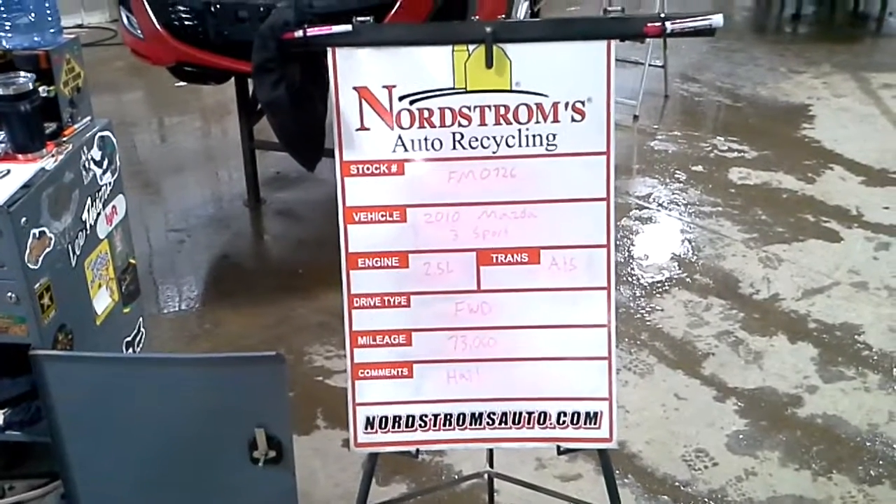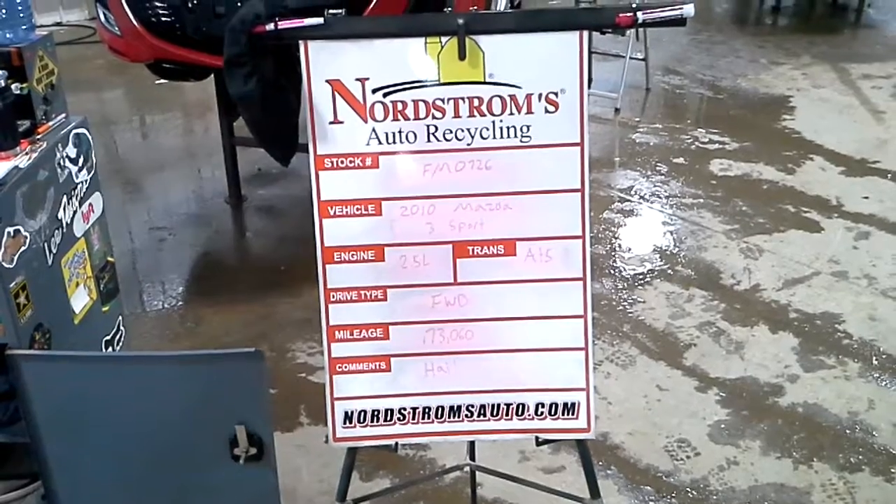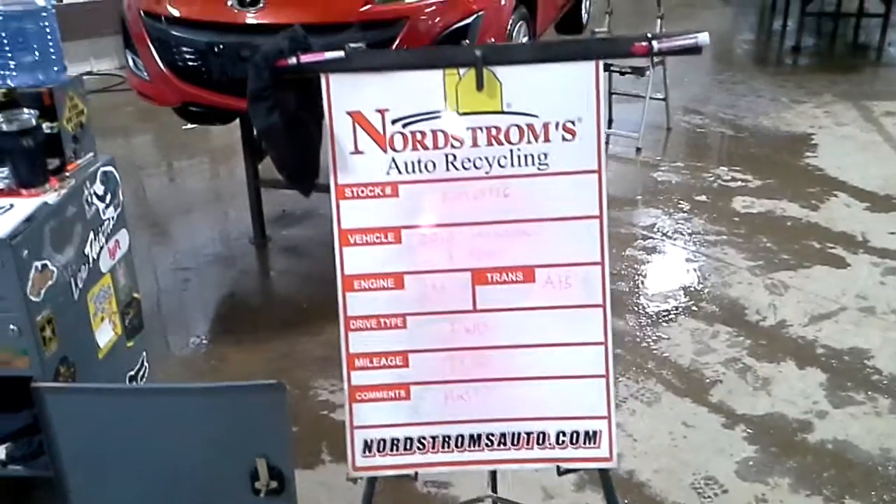Stock number FM0726, 2010 Mazda 3 Sport, 2.5 liter, automatic 5-speed, front-wheel drive at 73,060 miles.